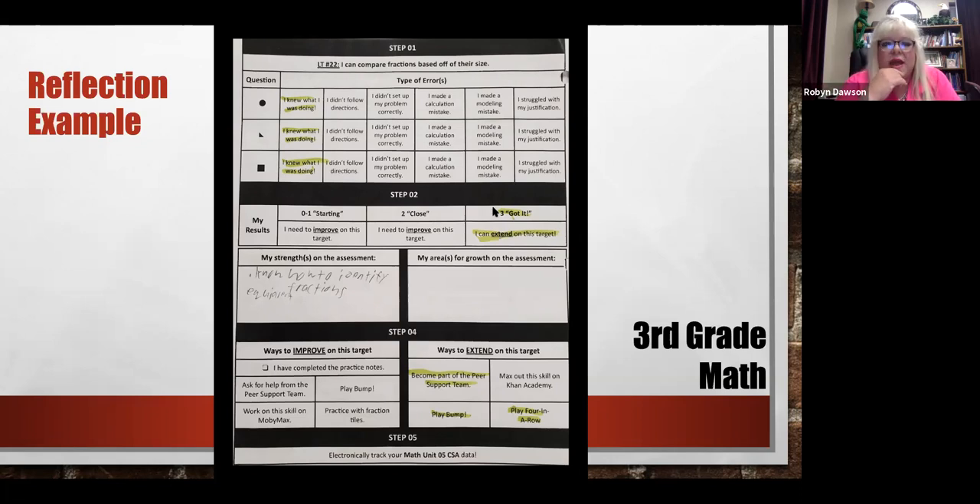Students write down their strength on the assessment and their area of growth. On this particular student's example — a boy — his strength was identifying equivalent fractions. Because he gets to extend, he gets to pick how he wants to extend: he's going to become part of a peer support team for other kids, play Bump, and play Four in a Row. Those are apps the teacher chose for extension. He didn't choose to max out the skill on Khan Academy. If you need to improve, you pick the way you're going to improve on that target.